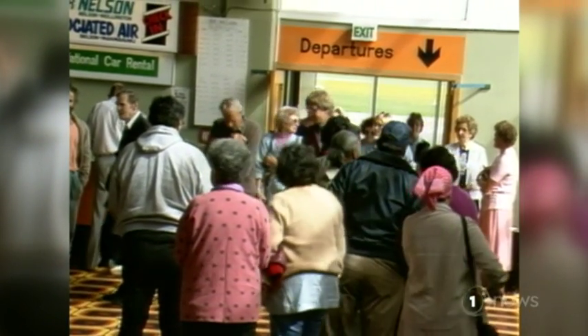Back then, passenger numbers were in the tens of thousands. The new terminal is expected to cater for growth out to 2035, where 1.4 million passengers are expected to pass through here each year.